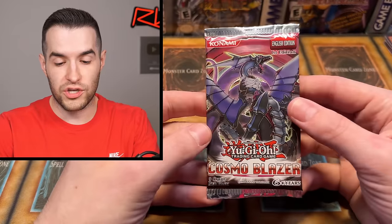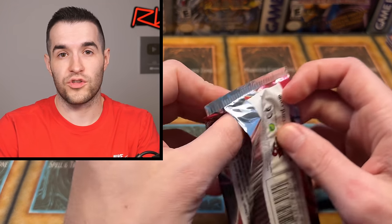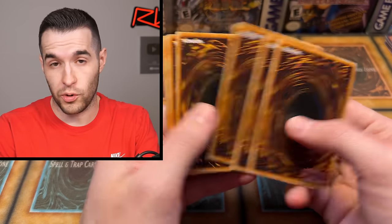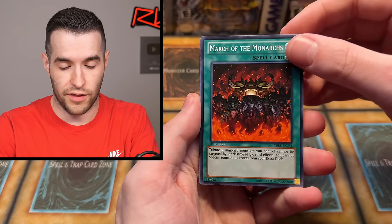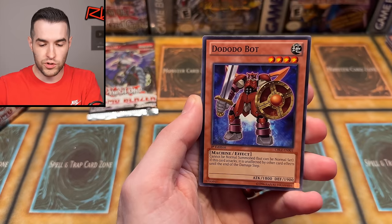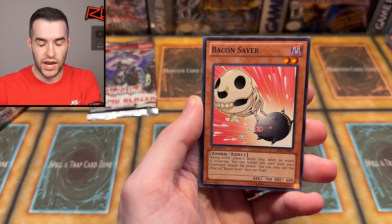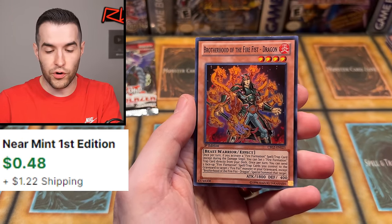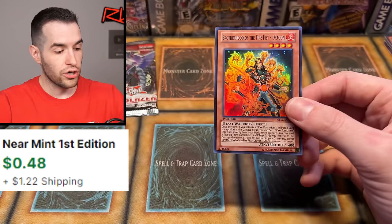Hopefully you guys have enjoyed the video. If you have, make sure to subscribe to the channel. Check out ruxin34.com if you want to get something for yourself - whether it's for me to open, whether it's for you to open, or whether it's not even openable because it's a regular card. Tenki, we have After the Storm, Dodo Dobots, Spike Shield with Chain, Bacon Saber, Blackwing Damascus, and Brotherhood of the Fire Fist Dragon. Last pack magic!